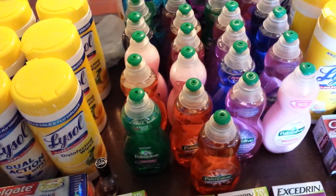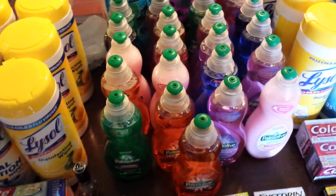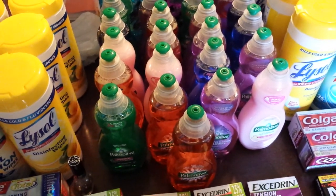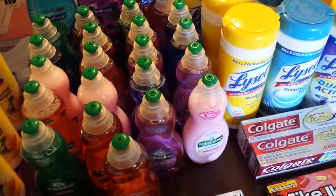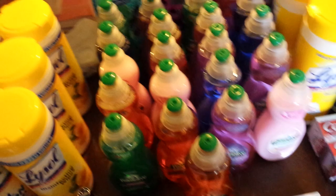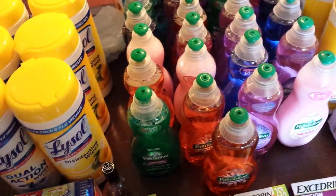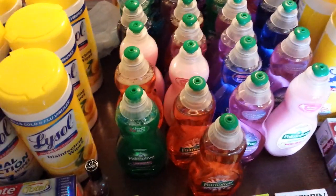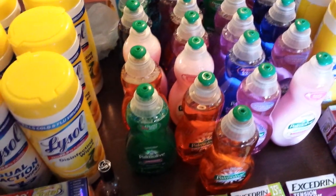Hey everybody, Michelle with Michelle's Frugal Living here. Thanks for watching my videos. Welcome to my new subscribers. I did go to Rite Aid today — actually, I went to three different Rite Aid stores today. I did three transactions, and yeah, this was one gigantic one here. I talked about all these deals minus one in my preview video that I put up late Friday night.